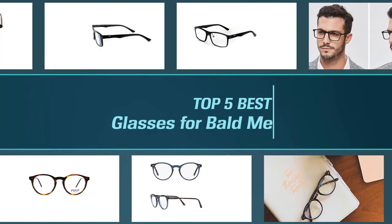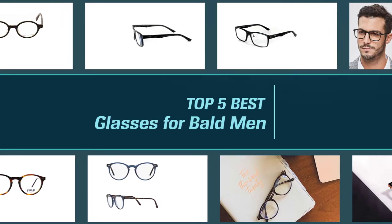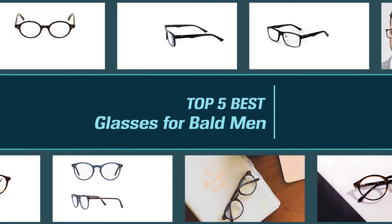A bald hairstyle is fashionable and sophisticated to the extent that some people prefer it over other styles. You can go the extra mile to improve your appearance by adding other beautifying extras like glasses. Keep watching to learn different measures that you can take to choose the best glasses for a bald head.